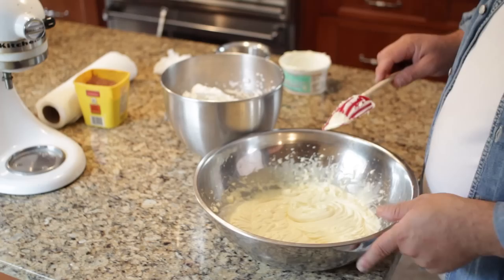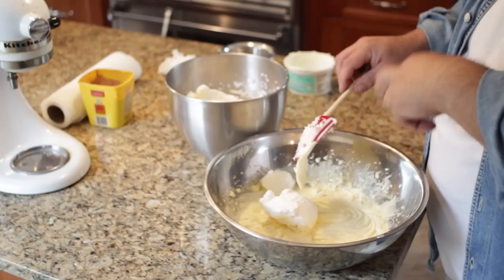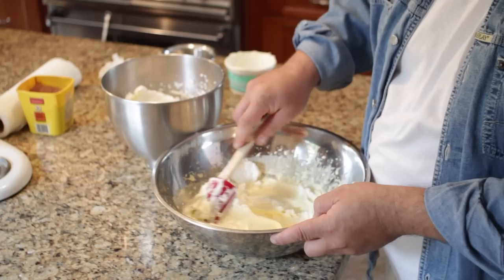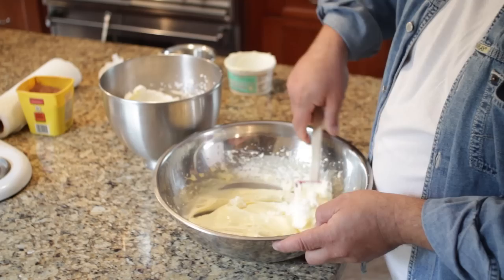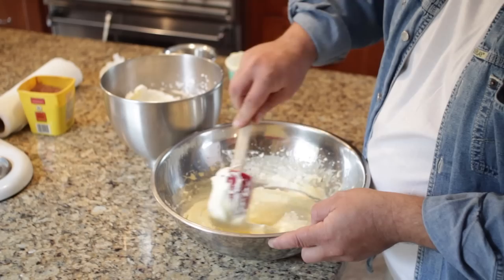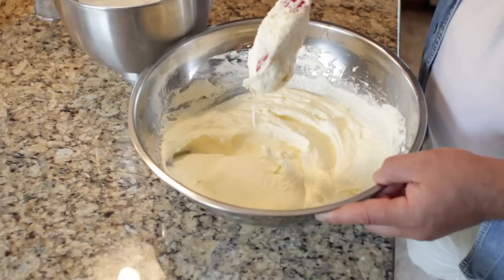Once this step is done, this marks the end of the power tools. Now I'm going to incorporate the whites. We don't want to whip this — we just want to fold them. Folding means just like you were going to fold a napkin; it's basically a culinary term for doing exactly what I'm doing right now. You don't want to add this all at once because you don't want to lose the consistency of this cream. Add a little at a time, slowly, and fold.